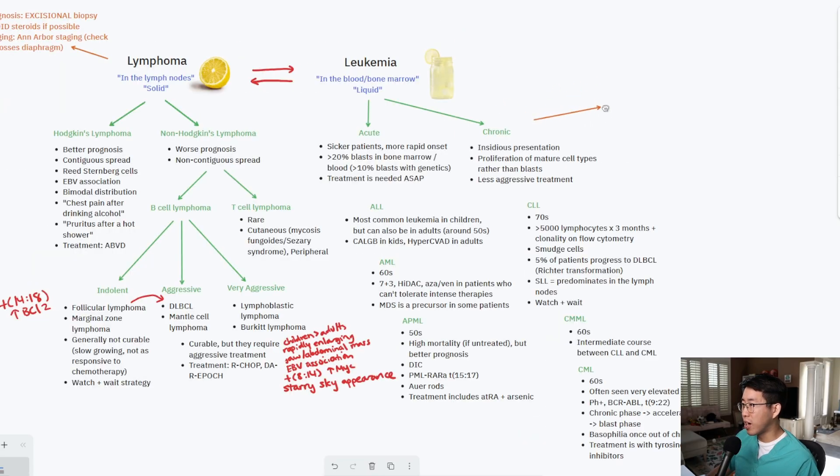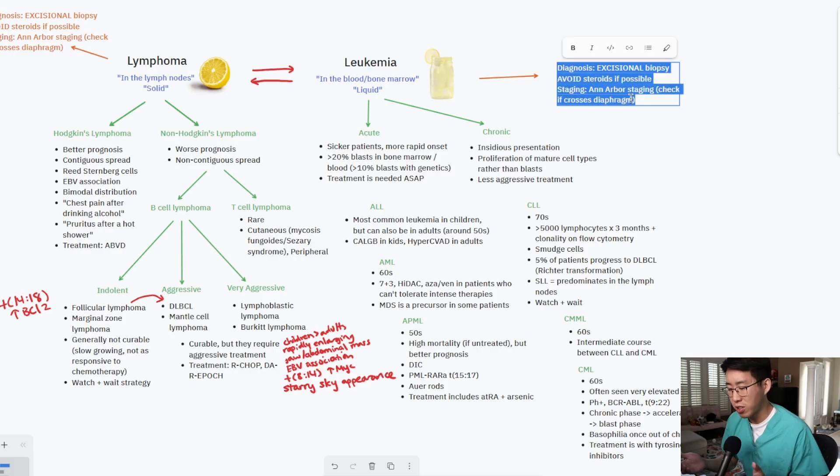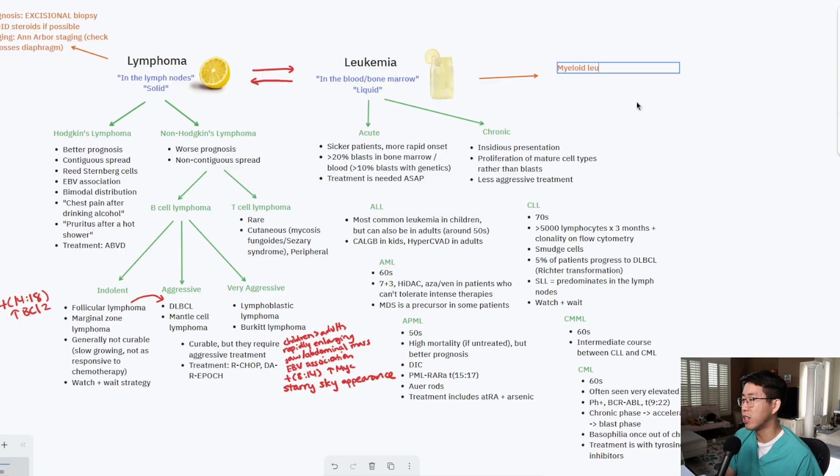One additional topic is which patients are at highest risk for leukostasis. Leukostasis occurs when you have such a high white blood cell count that it starts to clog blood vessels, leading to CNS symptoms, headaches, shortness of breath, and visual disturbances. Myeloid leukemias carry the highest risk because myeloid cells are large and sticky compared to lymphoid cells. When the white count gets very high — sometimes into the hundreds of thousands — you'd be more concerned for leukostasis, compared to CLL where a very high white count carries less risk.